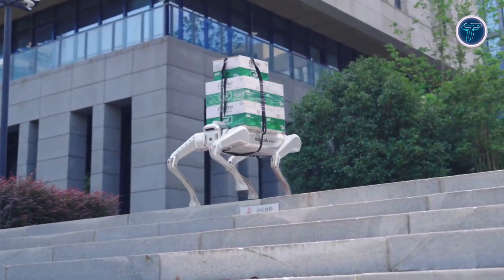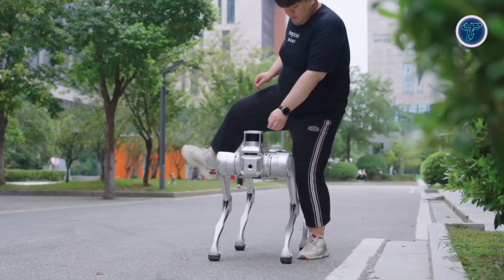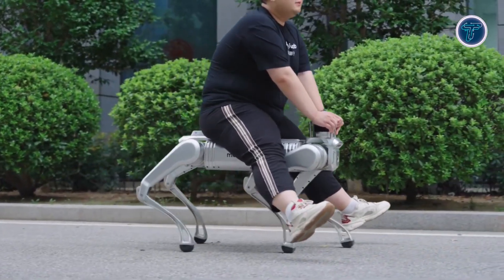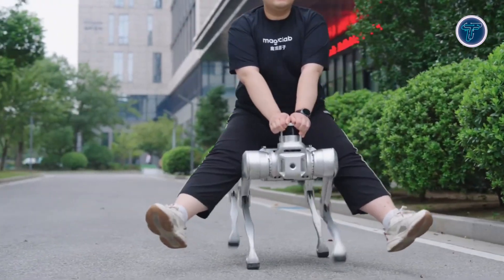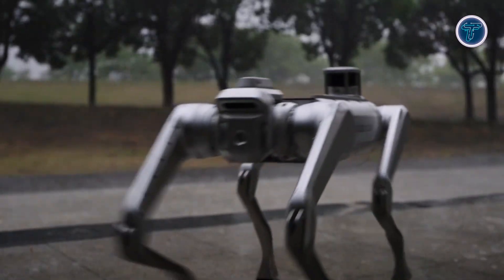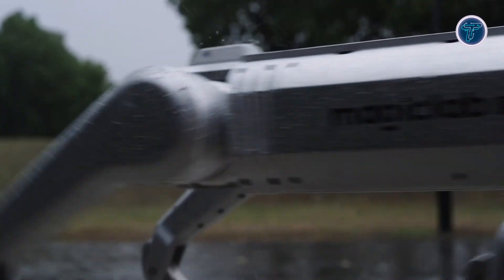By improving endurance, responsiveness, and adaptability, the Magic Dog Y-1 demonstrates how robotic innovation is advancing toward meaningful industrial use, offering a versatile platform that could transform workflow, enhance safety, and redefine automation across sectors that rely on consistent, intelligent field performance.